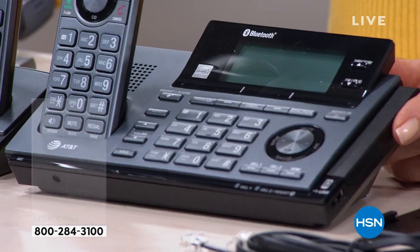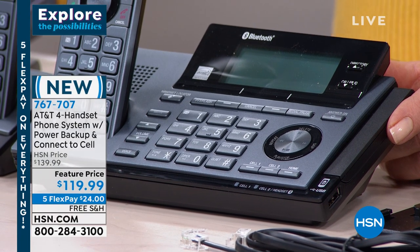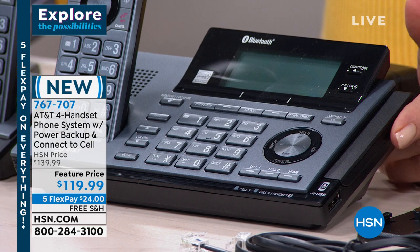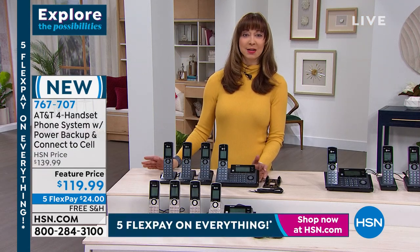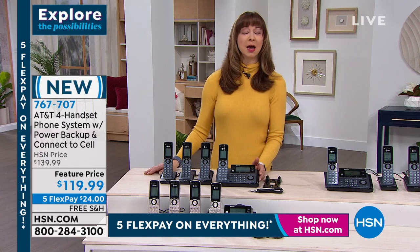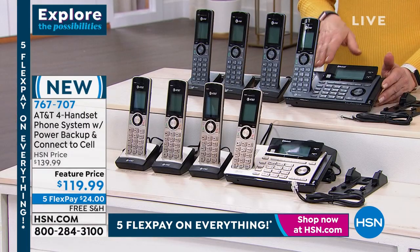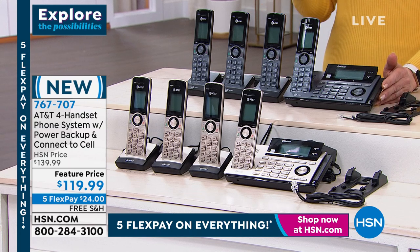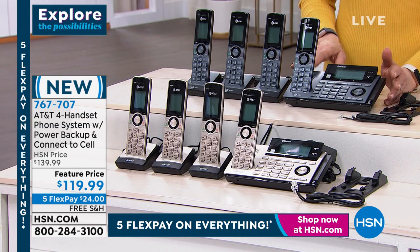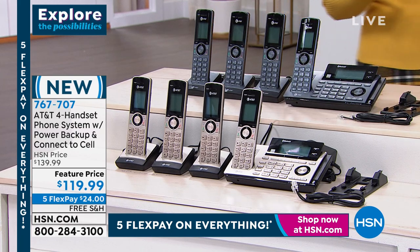Then it's better than an administrative assistant. I love my dad, I love my mom, I love my brothers. But when they're trying to take a message for me — somebody called me when I was on Christmas vacation and my mom was saying the name wrong. I'm like, I don't know anyone named Stewie. So this is the best administrative assistant you could ever have because you can use it as your home base, especially if you're running a small business from home. The five flex pay does expire at midnight. 767707.